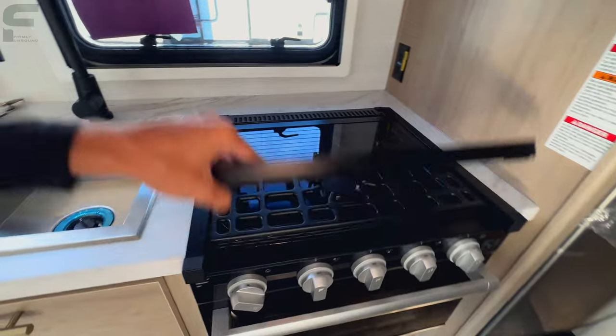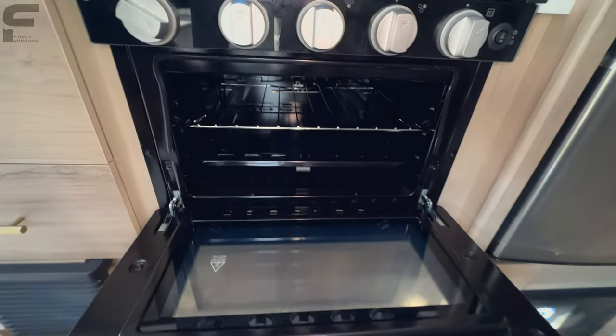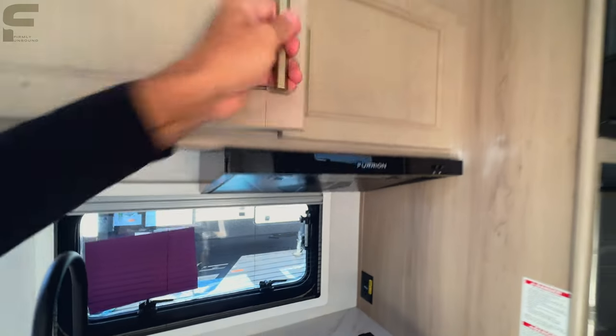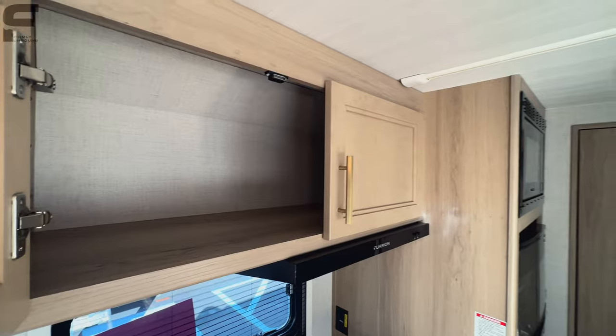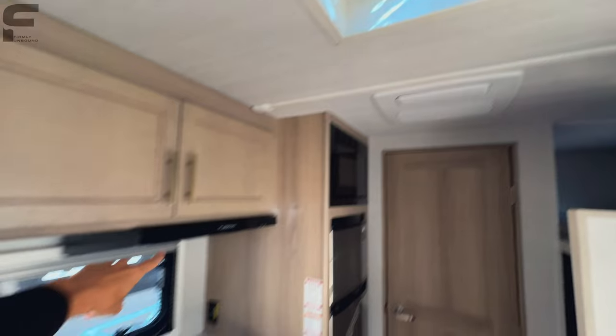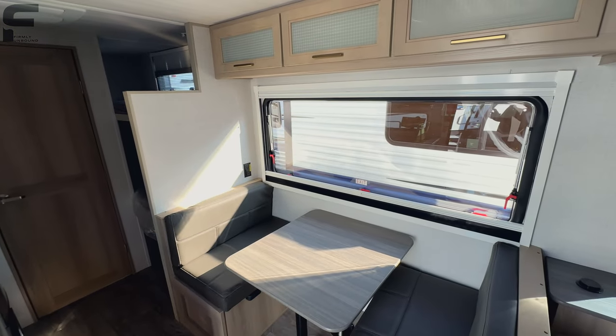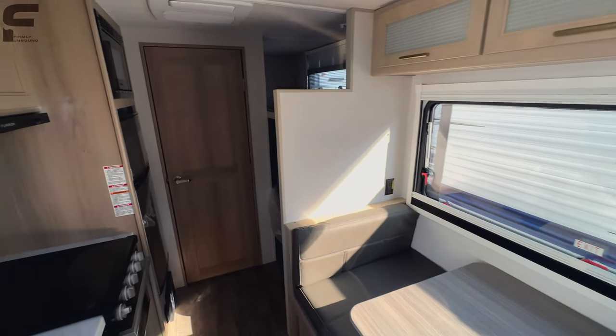There's a Furion three-burner stove, and opening it up you have a standard-size RV oven. There's a vent fan to vent out cooking smells, and storage above as well. Above your head you have a MaxxAir vent fan, which is a nice solid addition to the cooking vent. I'm blown away by the size of that window — it lets in so much natural light into this space.